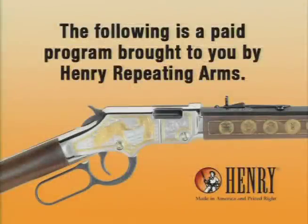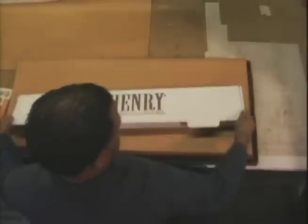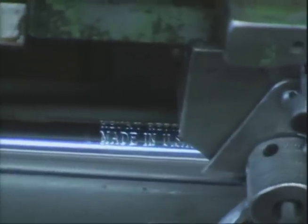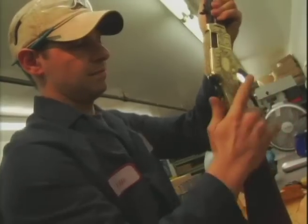The following is a paid program brought to you by Henry Repeating Arms. Henry Repeating Arms is a family-owned business. My family has been in the gun business since 1911. The Henry Repeating Arms Company makes sure each part in every Henry rifle is made in America. We machine our own barrels, our own bolts, and deliver an American-made rifle that you would be proud to own.